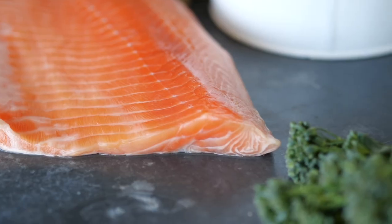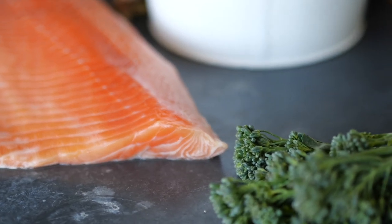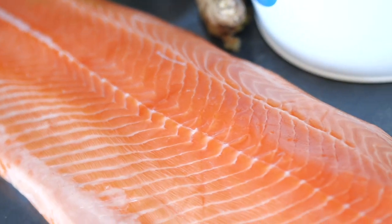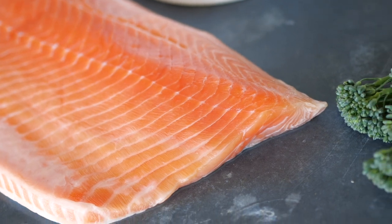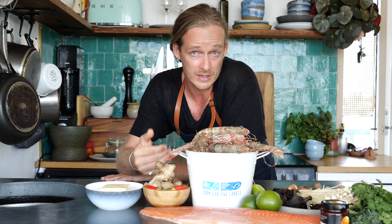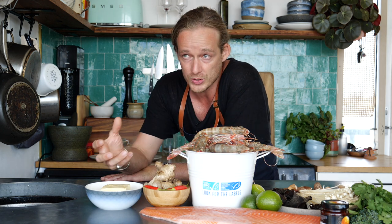I also have some gorgeous salmon here, which is covered by the ASC certification, which is the farming side of seafood. It's ensuring that our farmers and our seafood farms are up to scratch at the highest level and are practicing sustainable methods that have our environment in mind, making sure that our ocean is full of seafood.